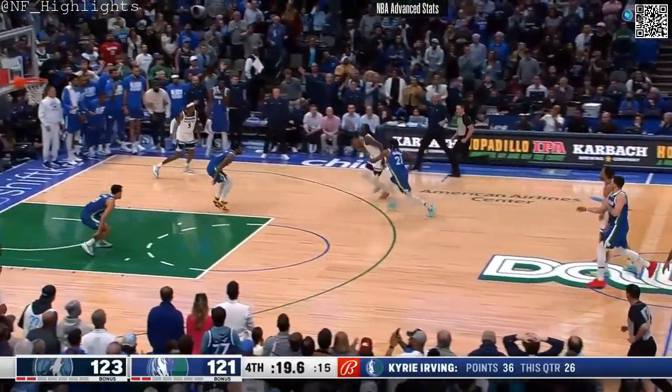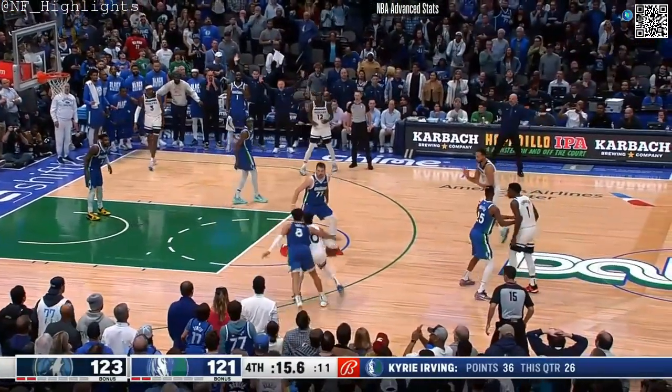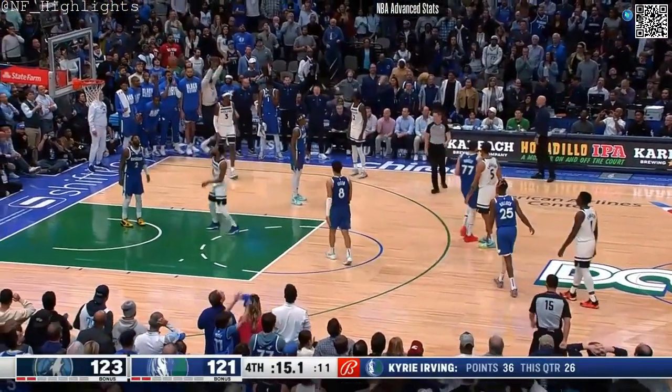Edwards doubled in the backcourt — here's Torian Prince with the ball. Dallas is going to have to play the foul game. Green trying to foul Conley — and they foul him.